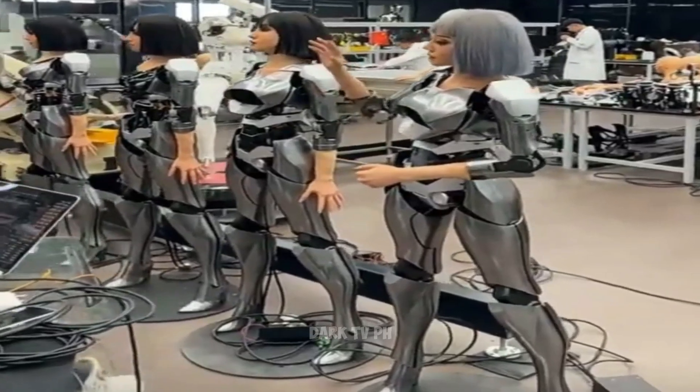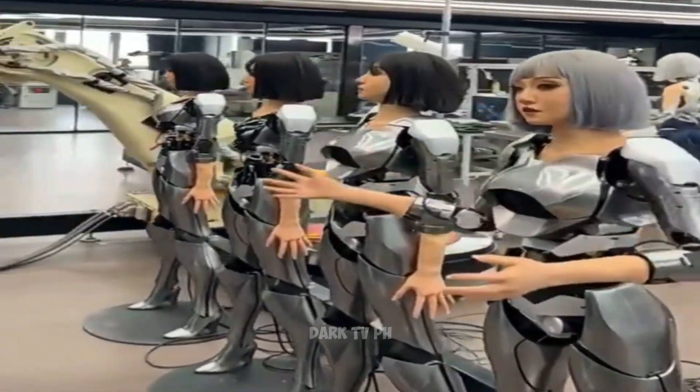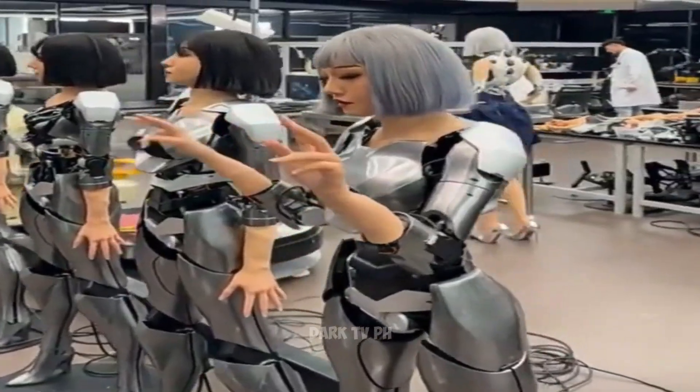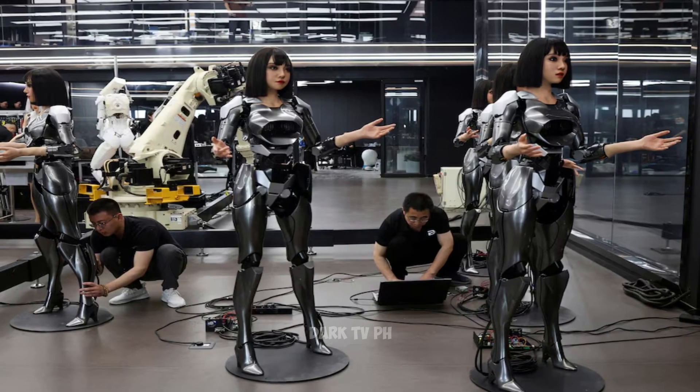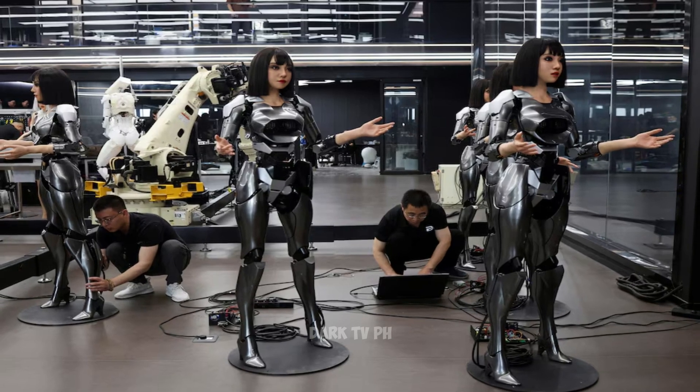Imagine a robot that can smile warmly, furrow its brows in concern, or even raise an eyebrow in curiosity. This level of expressiveness makes interactions with robots feel incredibly natural and engaging.